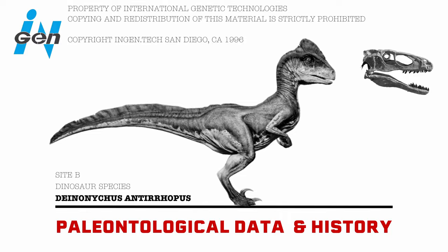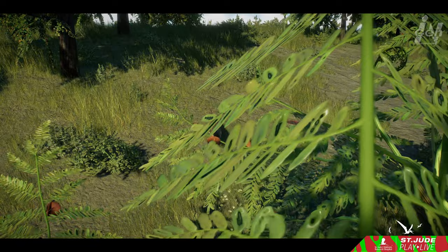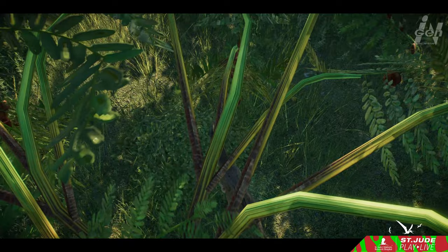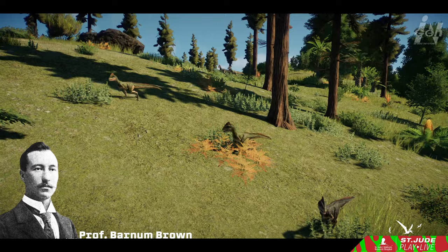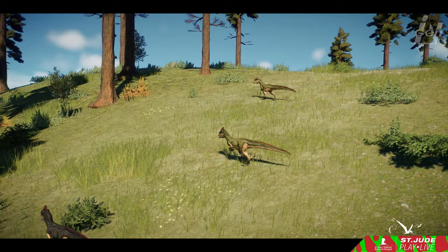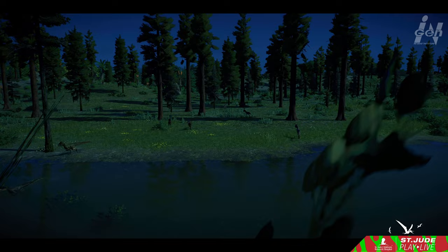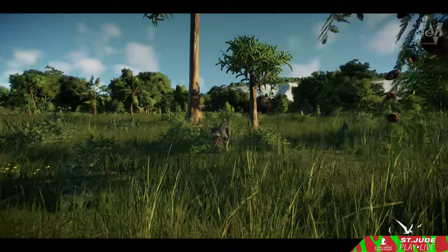The tale of Deinonychus unfolds beginning with its initial discovery in 1931 in the rugged landscapes of southern Montana near the town of Billings. The fossilized remnants have since emerged from the Cloverly Formation in Montana and Wyoming, as well as the Antlers Formation in Oklahoma. Ironically, it was renowned American paleontologist Barnum Brown who stumbled upon Deinonychus during his quest for the duck-billed giant Tenontosaurus. Brown was rather uninterested in the smaller raptor, which he temporarily dubbed Daptosaurus. Plans for description and display were left unfinished. It wasn't until 1964 that paleontologist John Ostrom led an expedition from Yale's Peabody Museum of Natural History, leading them to Bridger, Montana, where they uncovered a treasure trove of skeletal remains.